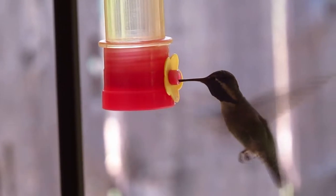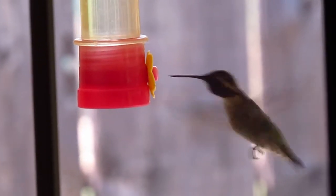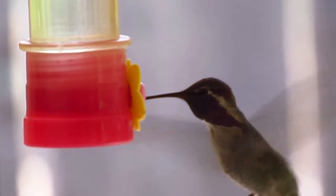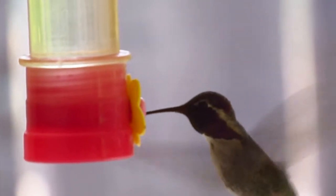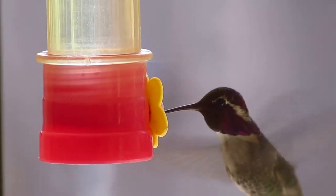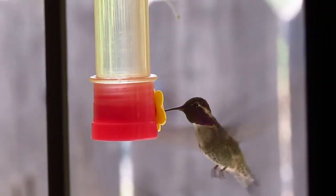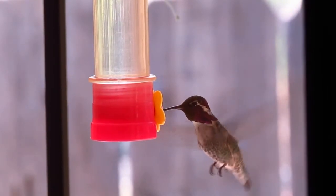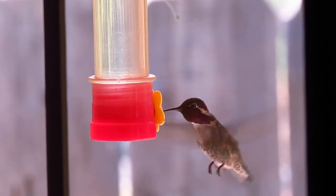This is a Black-chinned hummingbird. The sun was shining on his gorget because it's purple. There he is, that's the Black-chinned. Oh my gosh, they're so dainty and sweet, so beautiful. That's the little Black-chinned hummingbird.